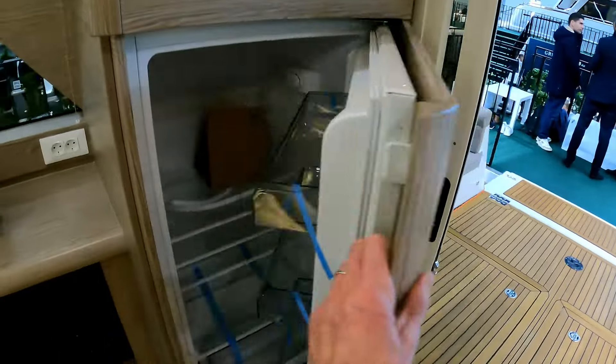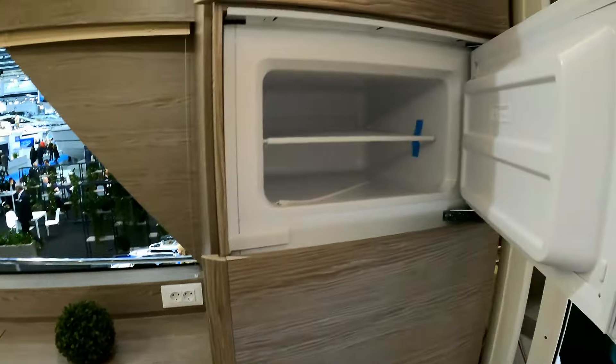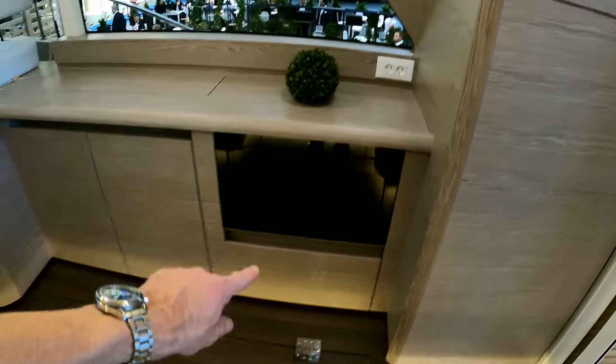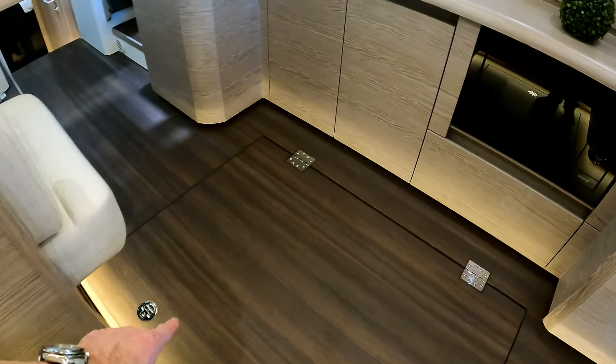There's a domestic-size fridge freezer over here, a little freezer as well, and then down here you have the oven. Underneath us here is the engine — we'll come back to the engine configuration in a moment.